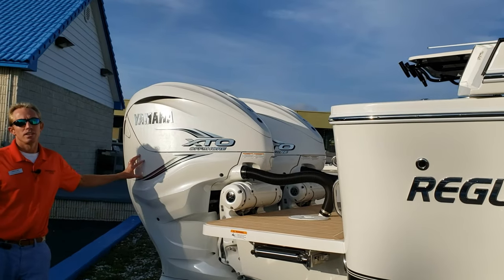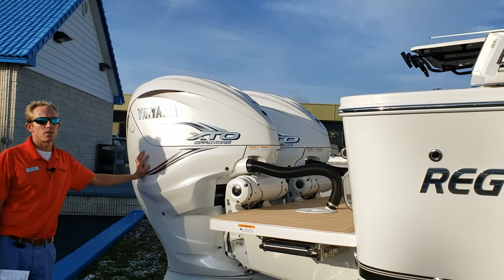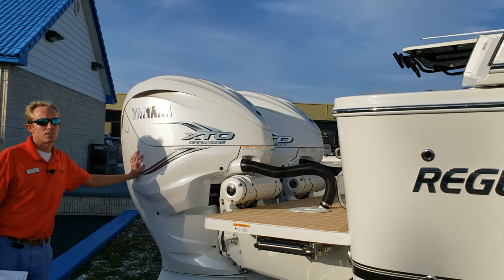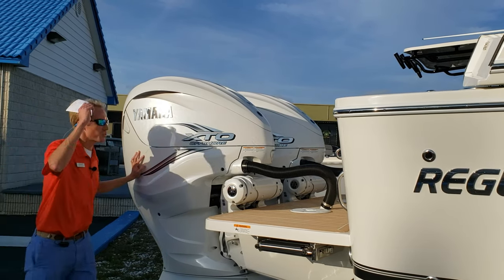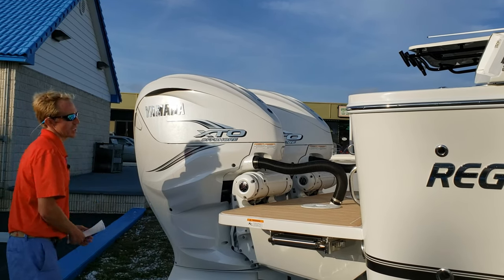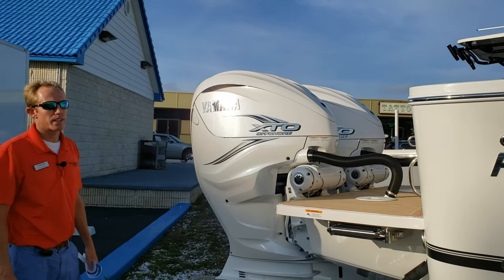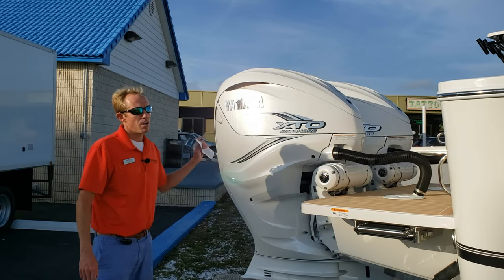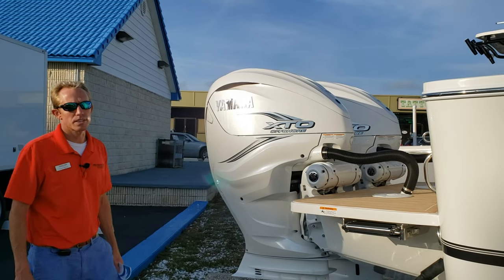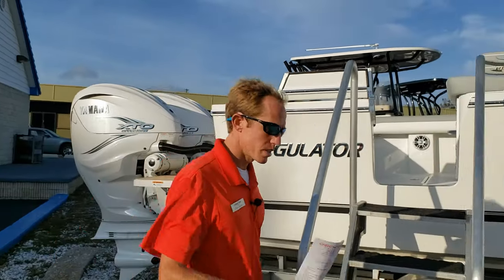These motors will push this boat 63 miles an hour — that is the fastest boat in Regulator's fleet. They're massive, they're beasts. I'm 6'1" for reference — they're really tall, really huge motors. The steering is integrated into them, which cleans up the build and gets all the pumps out of the hull. Awesome new upgrade to the 2021 Regulator. Let's climb aboard.